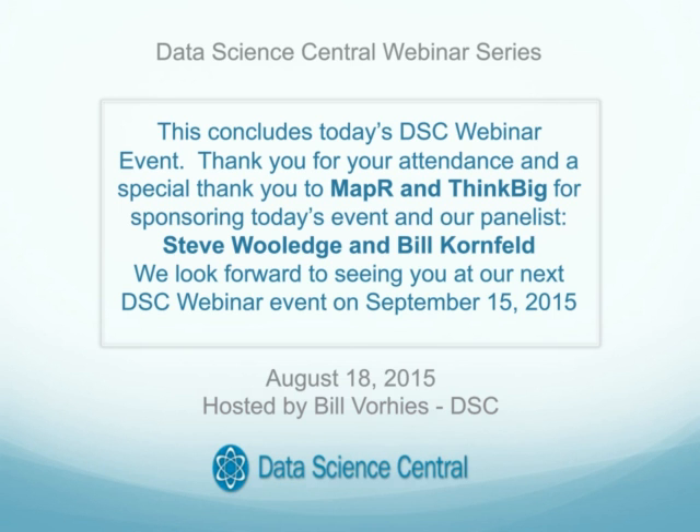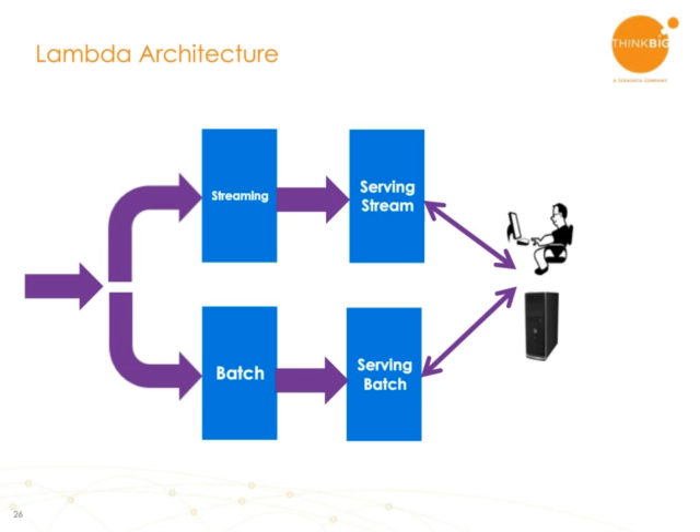Steve, Bill, thanks so much for that excellent presentation. Let's get started with today's Q&A session, and I do want to thank the audience for their participation. We've had a lot of questions come in during the presentation, and we'll do our best to get through all of them in the time remaining. During this Q&A session, I'll leave up this screen with contact information if you'd like to contact either of our presenters following today's webinar. Bill, back on slides 28, 29, and 30, you talked about the Lambda, Kappa, and Mu architecture. You described the Mu case as powering OLAP and the dashboard. Could you give some case examples for using the Lambda and Kappa architecture?